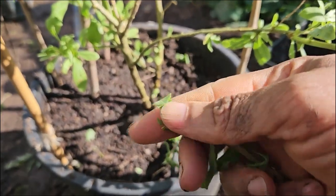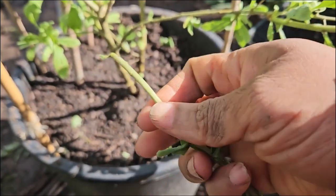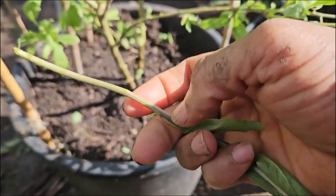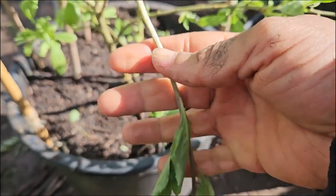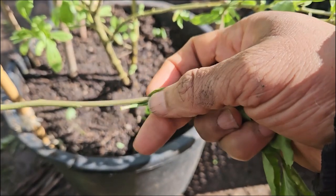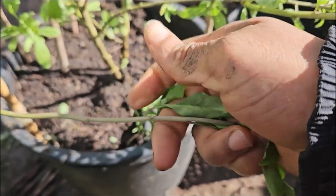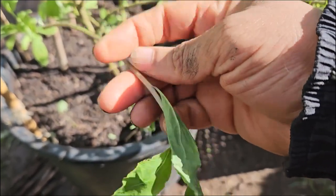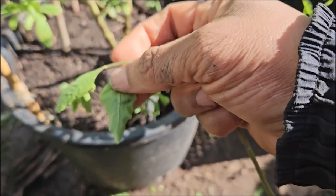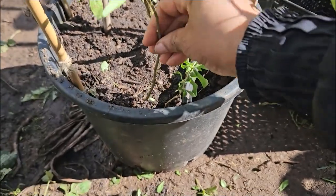I know goji berry is not the nicest tasting berry, but sometimes food is not about taste - it's about the nutritional content. You can mask the taste by including it in berries in a smoothie. You can heat it with your porridge, sprinkle it on cereal, but if you don't like the taste just incorporate it into a smoothie and you won't taste it as much, but you're getting all the nutritional value.